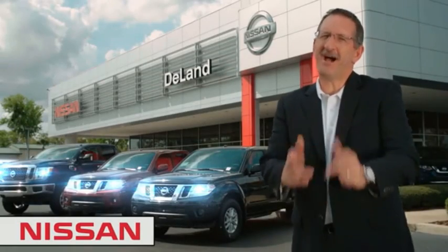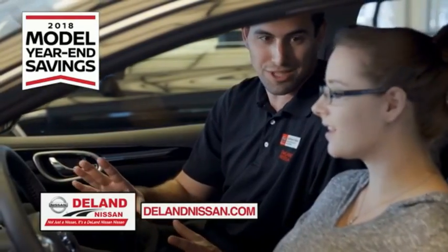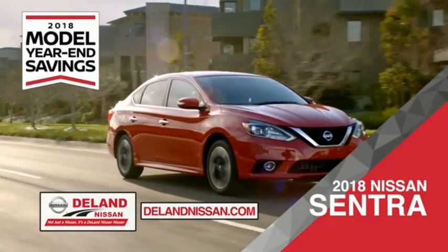I'm Kurt, and before you buy, give us a try. Get ready to play big and save big with DeLand Nissan during the 2018 model year savings event. Save on the 2018 Nissan Sentra, impressively styled and crafted just for you.